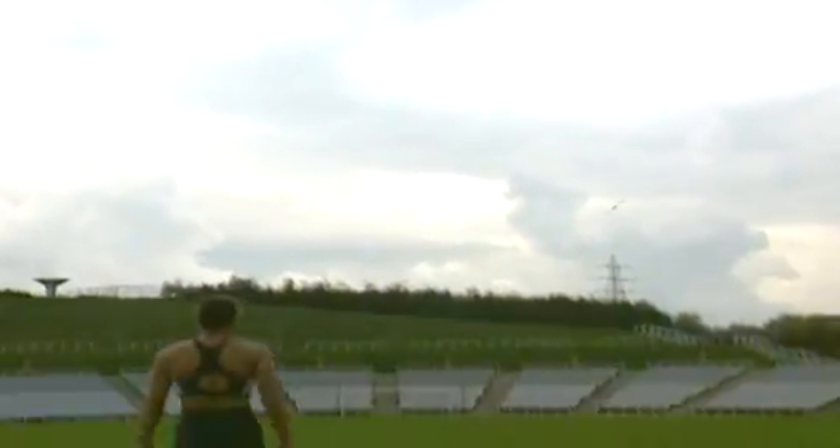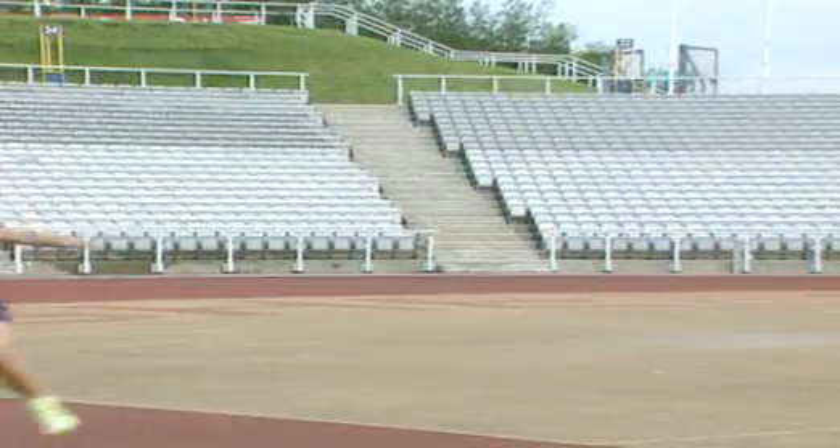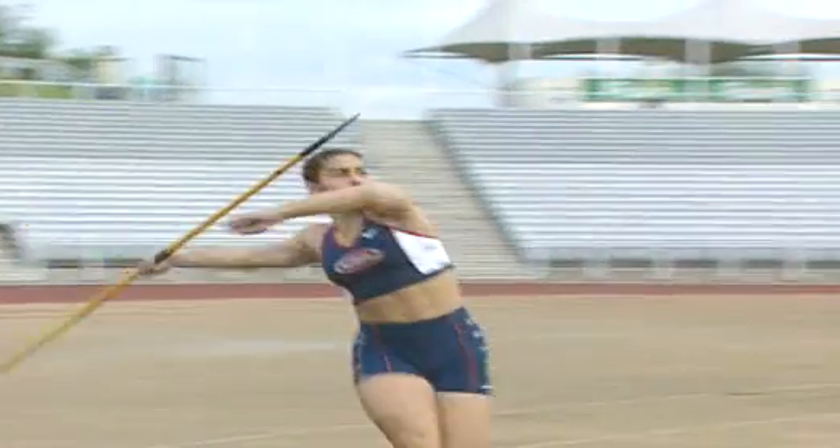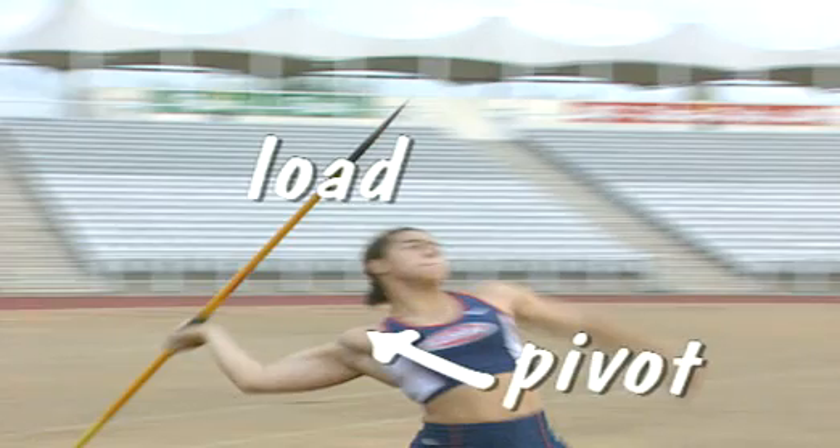Even a javelin thrower is an example of a lever. The thrower's shoulder acts as the main pivot. The load is the javelin, and the effort is the force applied to throw it.